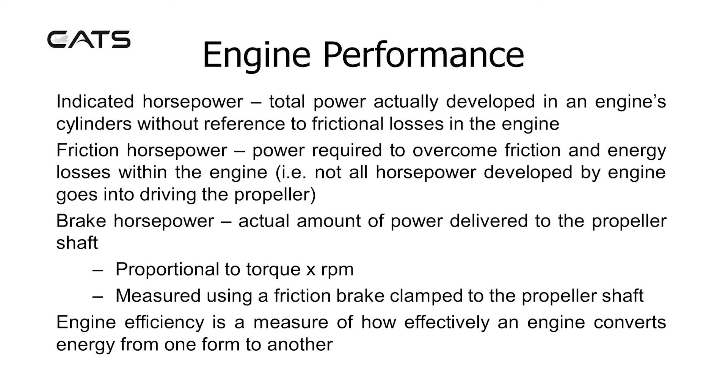Friction horsepower is the power required to overcome friction and energy losses within the engine — i.e., not all horsepower developed by the engine goes into driving the propeller. Brake horsepower is the actual amount of power delivered to the propeller shaft. It is proportional to torque multiplied by RPM and is measured using a friction brake clamped to the propeller shaft.